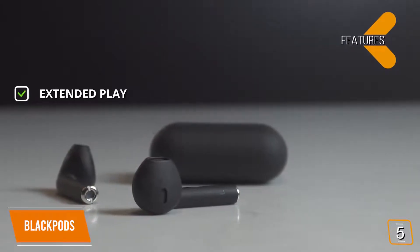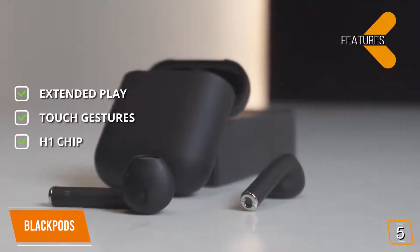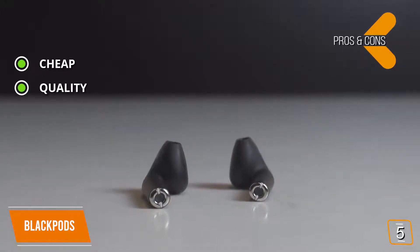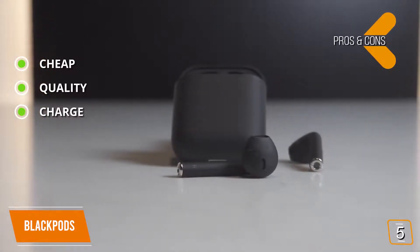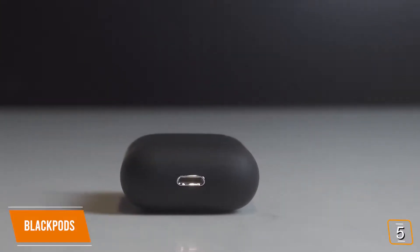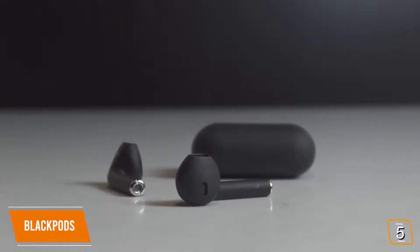The features include extended play — the charging case tops up the Black Pods for a total of 24 hours of playback. Touch gestures let you tap or hold on the stem to control your earbuds. The H1 chip enables seamless pairing with Apple devices. Pros: cheap, almost identical to the AirPods in design and function at a fraction of the cost; sound quality is surprisingly good for the price; the portable charging case boosts battery to 24 hours. Cons: bass gets thin at higher volumes, and the charging case lacks the quality of other earbuds. Overall, the Black Pods are a great AirPods alternative — same pairing experience and similar user experience with near-identical design at a fraction of the cost.